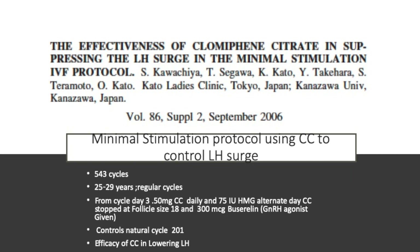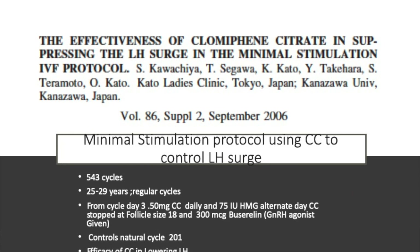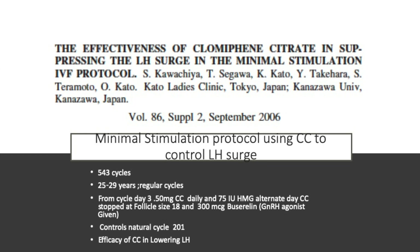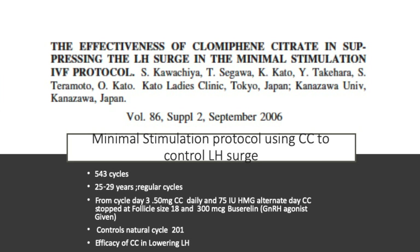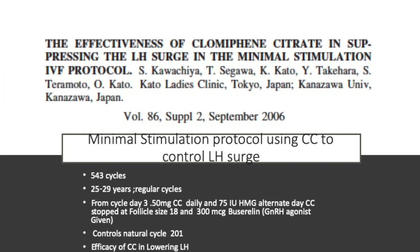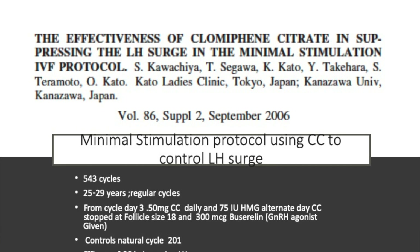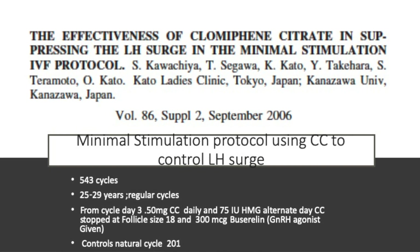This was published in 2006 in Fertility and Sterility from a clinic in Japan. The Japanese are extremely far ahead of much of the world in natural and modified natural IVF. This was a minimal stimulation protocol using clomiphene to suppress LH surge: 534 cycles, 43 cycles in a young age group of 25 to 29 with regular cycles. From day three, clomiphene 50 milligrams daily was given, continued till the day of trigger, along with 75 units of HMG on alternate days. Controls were completely natural cycle — 201 cycles. What was tested was the LH-lowering efficacy using clomiphene.